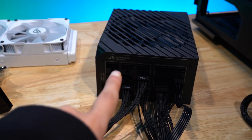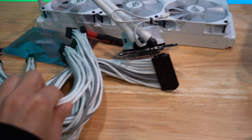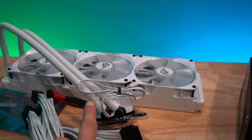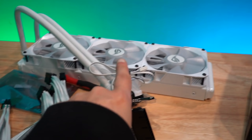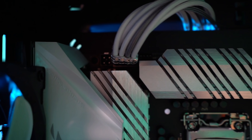Before I put the power supply into the PC, I'm going to route the CPU extension cable up through here and then install the AIO, because I learned last time to do this first — it's hard to cable manage afterwards.